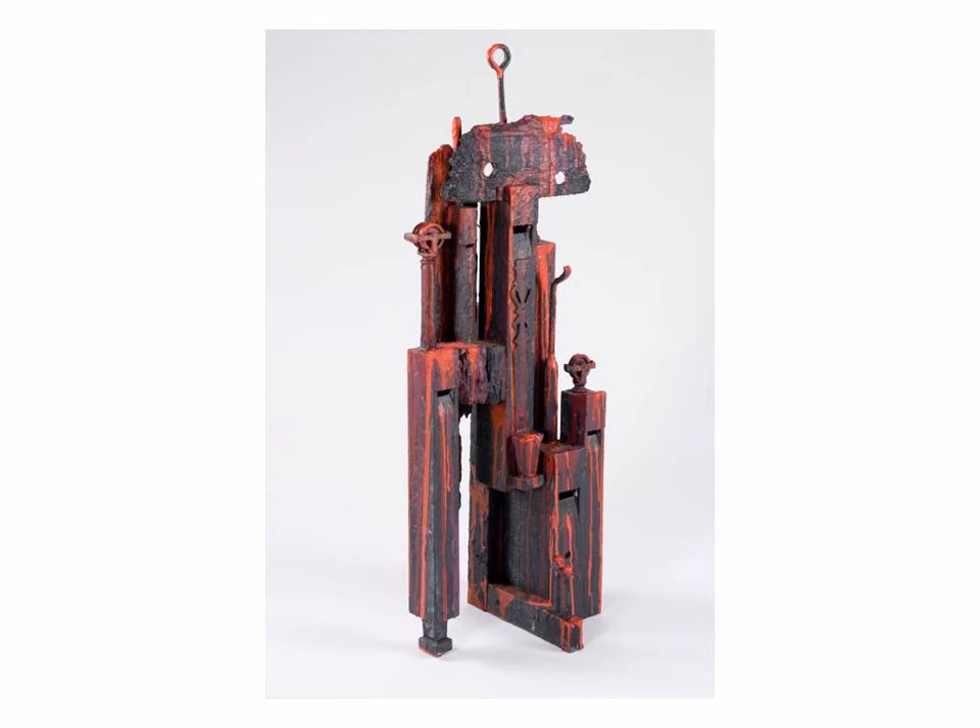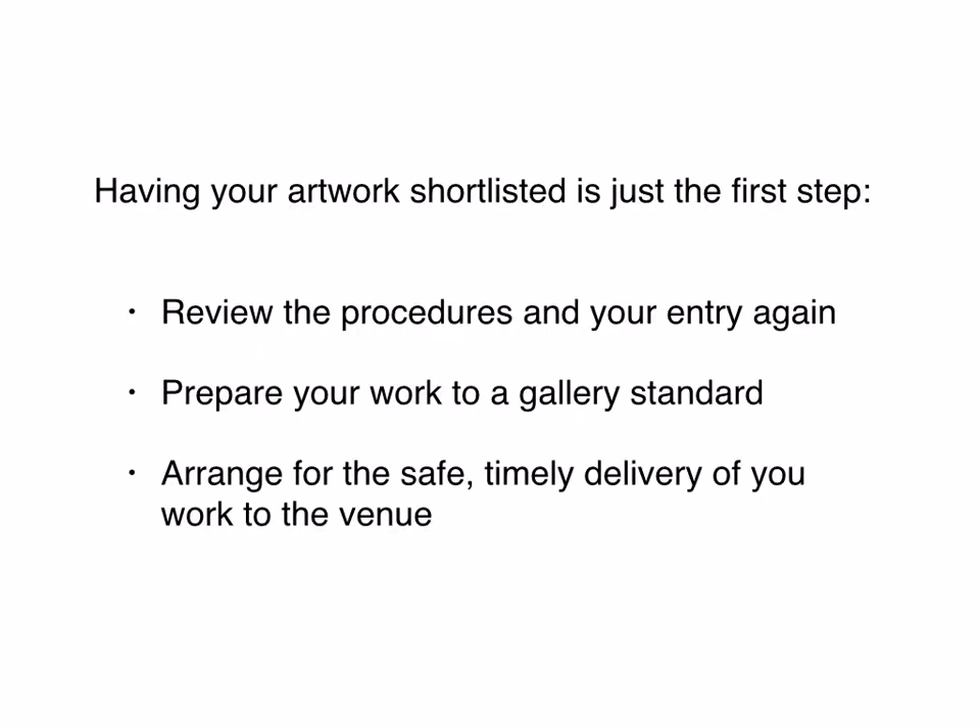Let's assume the artist has done all these things really well — they've photographed it well and their work has been shortlisted. What's next? Well, the very first thing you should do is go back and reread the terms and conditions. Read the fine print. Make sure that you're dotting all the i's and crossing the t's.